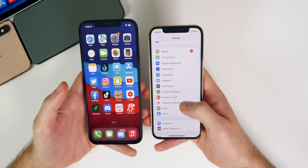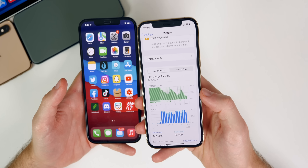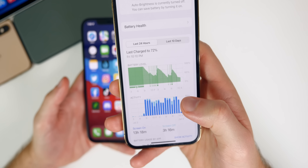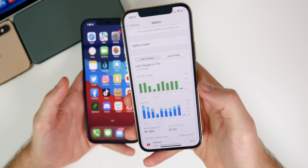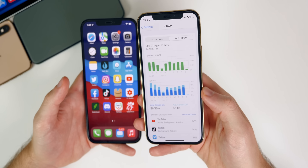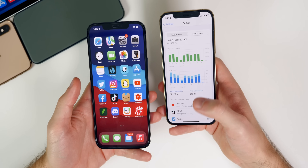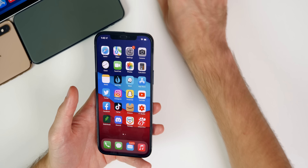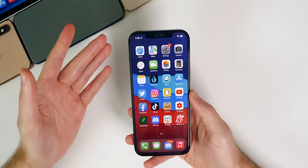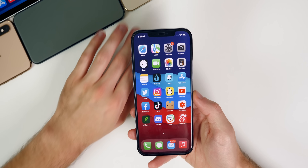Battery life is still not great in beta 2 — I still have to charge throughout the day. Even on my iPhone 12 Pro Max the battery life is just not there. You'll definitely get better battery life on any version of iOS 14, including 14.7. It's probably going to take a point release of iOS 15 to really get battery life back on track.